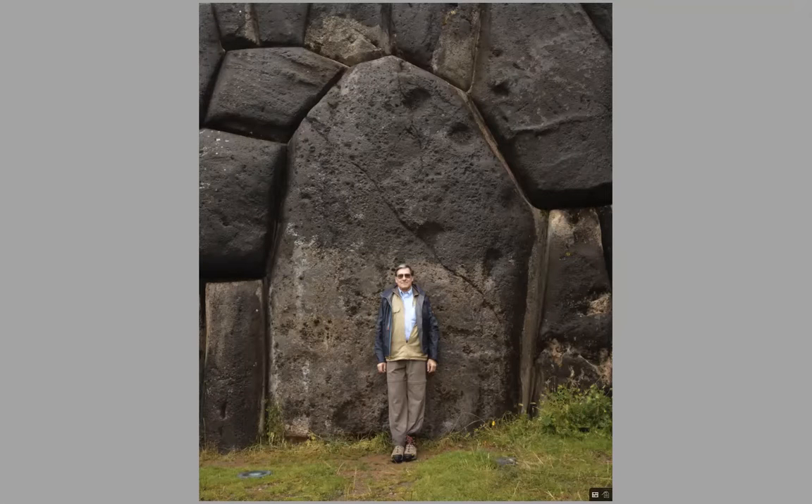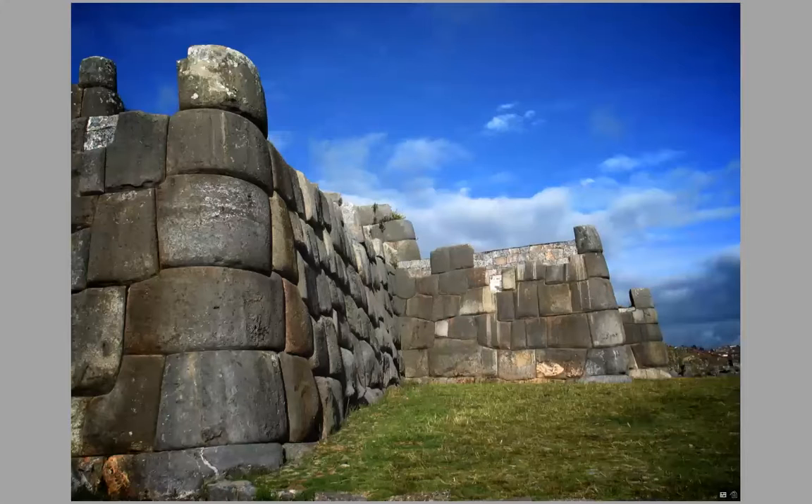One of the largest Inca monuments is called Sacsayhuaman, just outside of Cusco. This stone behind me is estimated to weigh 125 tons, and it was quarried some miles away and brought to this hillside just above Cusco, Peru. It's very mysterious — it's built on many different terraces, and apparently only 40% of the original remains. Look at this cornerstone here, how they were able to shape and carve these stones.